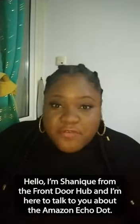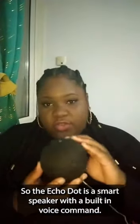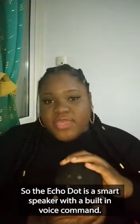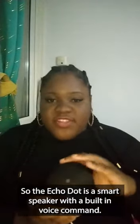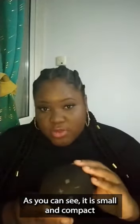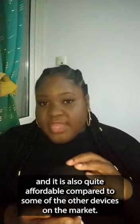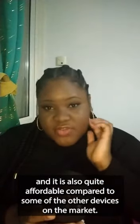Hello, I'm Shanique from the Front Door Hub and I'm here to talk to you about the Amazon Echo Dot. The Echo Dot is a smart speaker with a built-in voice command. As you can see, it is small and compact and it's also quite affordable compared to some of the other devices on the market.